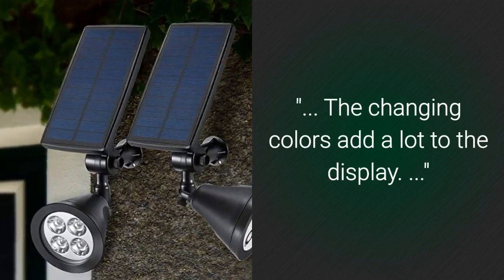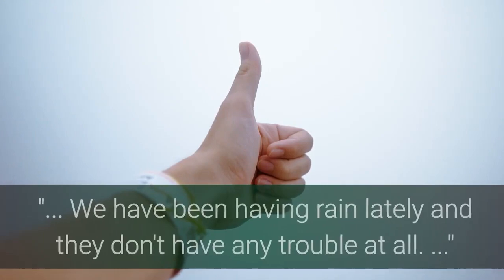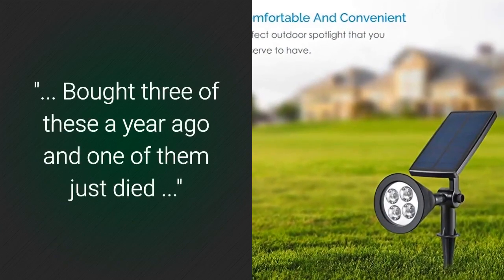The changing colors add a lot to the display. The battery is replaceable, so thumbs up there. We have been having rain lately and they don't have any trouble at all. Some customers found that they bought three of these a year ago and one of them just died.